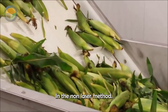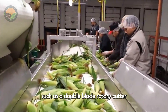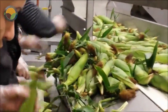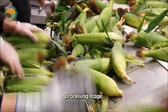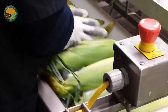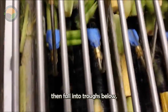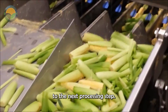In the non-laser method, corn cobs are manually placed on a conveyor belt to pass through processing steps. After cutting, the corn sections leave the machine and move to the next processing stage. At the rotating distribution table, the corn cobs slowly slide to the beveled edge, then fall into troughs below, helping to evenly distribute the cobs to the next processing step.